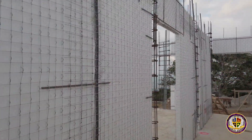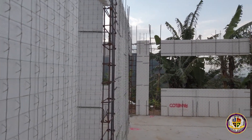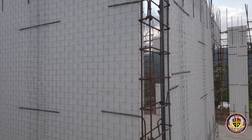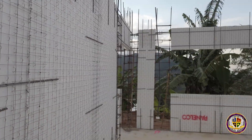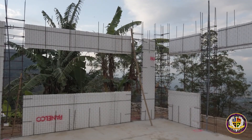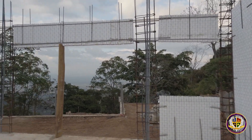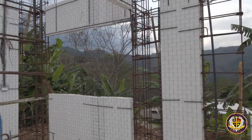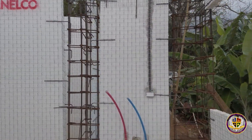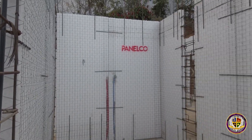The master bedroom is all up. You can see the wall for the closet — everything is in. We have all the windows and sliding door openings up. The master bath is in there too — it's a big area.